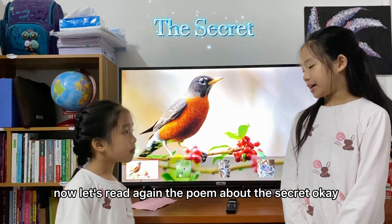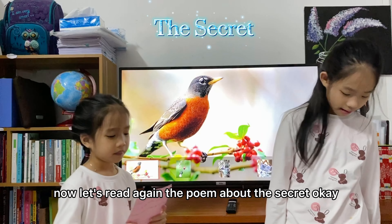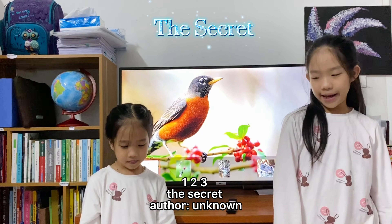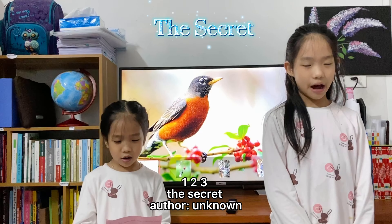Now let's read again the poem about the secret. One, two, three. The Secret of the Unknown.